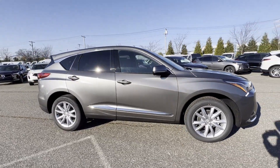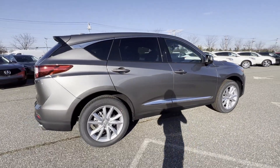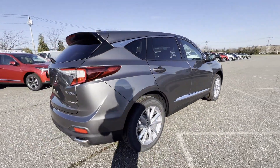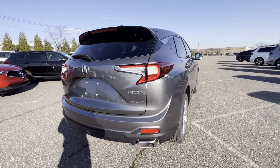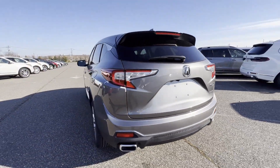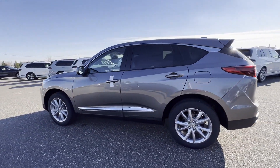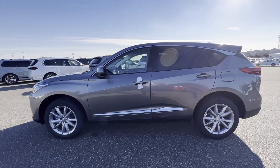It's equipped with a full package of convenience and efficiency, such as cross-traffic alert, lane-keeping assist, side-view mirrors with turn signals, lane departure warning, Wi-Fi hotspot, satellite radio, turbocharged engine, multi-zone air conditioning, and blind spot monitor.